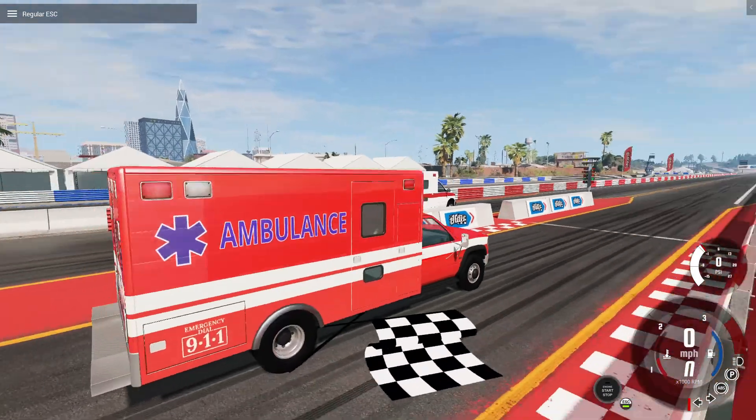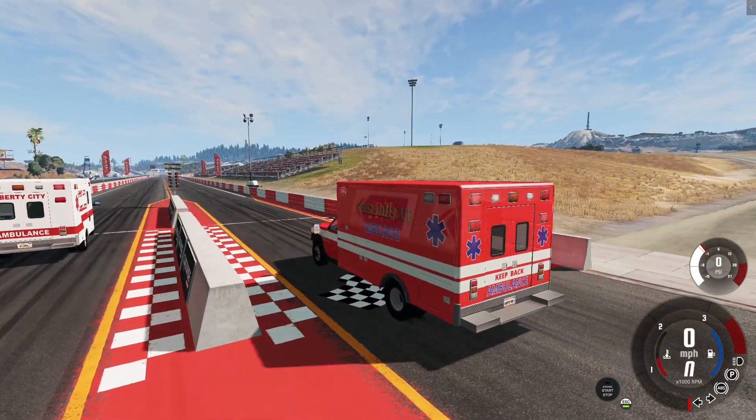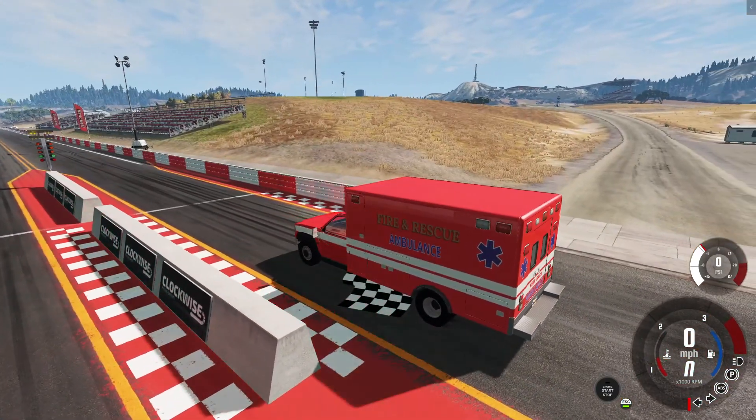We're gonna see which one's faster down the track. Don't forget to like, share, and subscribe — tell the ambulance about the video — and let's get into it.